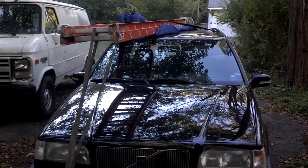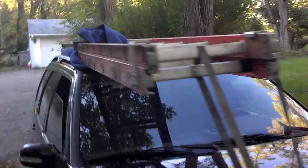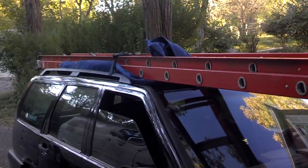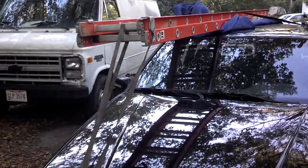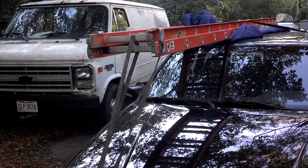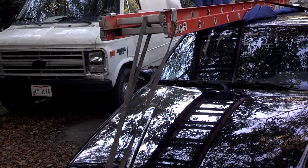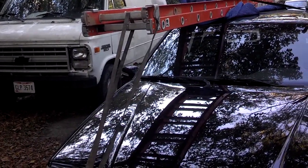In this video, I'm going to talk to you about securing things to the top of your vehicle and making it from point A to point B without any problems or issues. As you can see, I have this 10 to 18 foot extension ladder strapped to the top of my car, and I actually just drove 18 and a half miles with it, 14 of which was on the freeway.